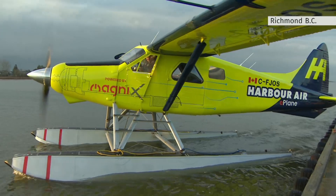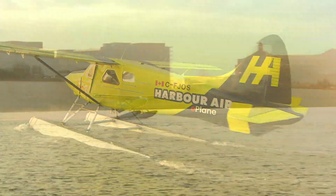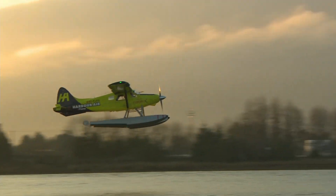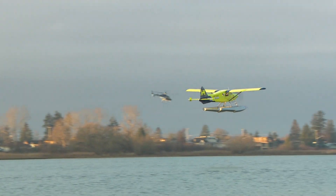This may look like a normal old seaplane, but it's anything but — and it's making history. This is the world's first test of a fully electric plane that doesn't emit any carbon emissions.